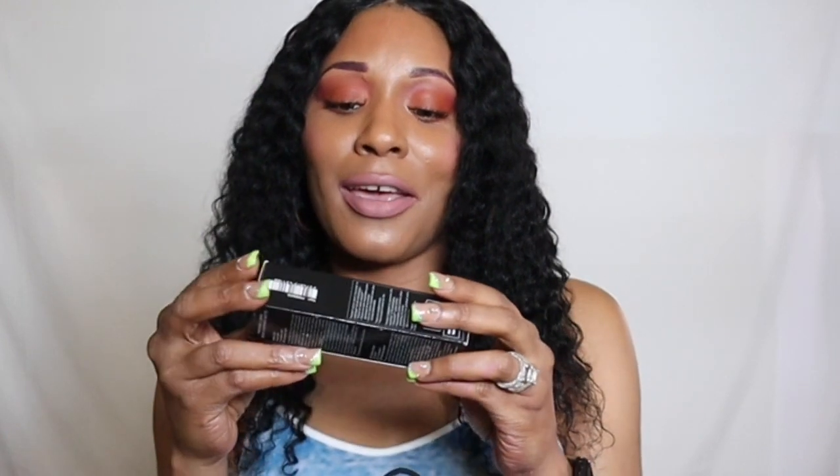Next I have a new foundation from Givenchy — this is the Prisme Libre Skin Care and Matte Foundation, and I am in the shade W370. I recently did a full review on my channel for this one and I'll link it in the description box. This one is really really lightweight, gives a full matte finish and medium to full coverage. It's easy to work with, perfect for all times of year, and it's loaded with skincare benefits — that's why it's one of my absolute favorite matte foundations.